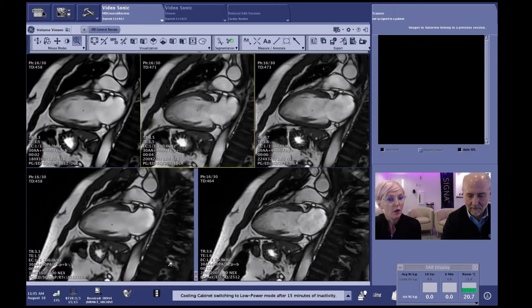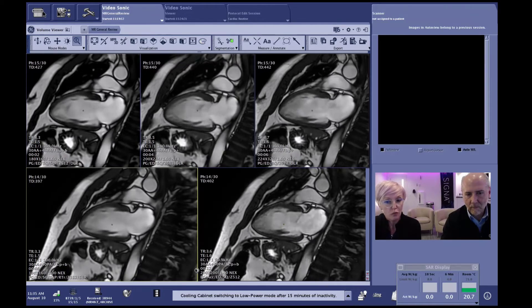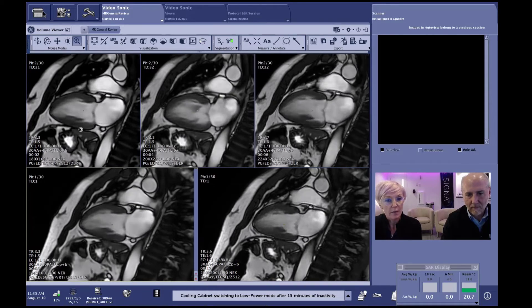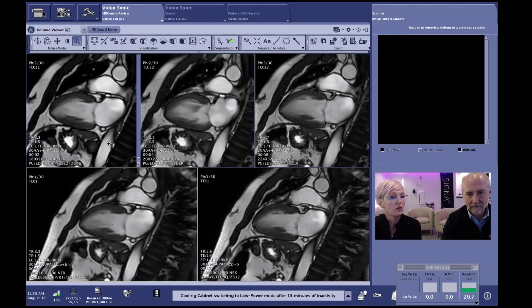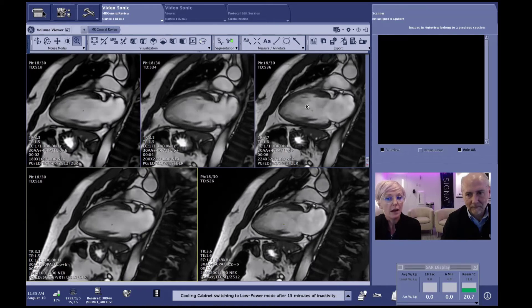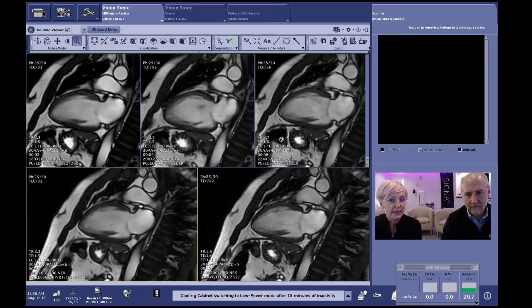Looking at the acquired images of a beating heart, the image in the lower right corner is traditional — without Sonic DL — acquired in a 12-second breath hold. The images beside that are all acquired with Sonic DL, where you can make decisions based on the patient's heartbeat and arrhythmia. Going from left to right, we applied Sonic DL with one R-to-R, three R-to-R, and six R-to-R intervals, achieving scan times of two seconds, four seconds, and six seconds respectively.